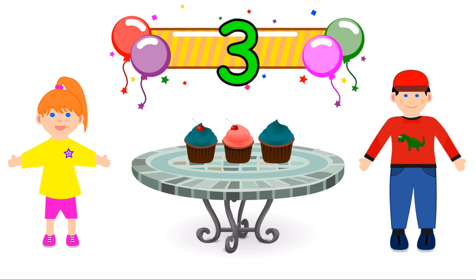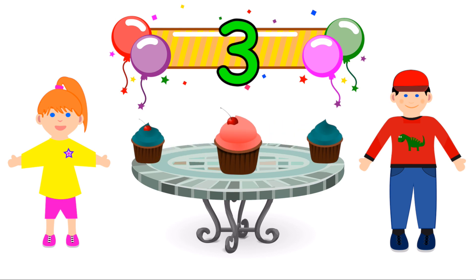Odd numbers don't share equally. So they get one each, and there's one left over. So yes, three is an odd number.